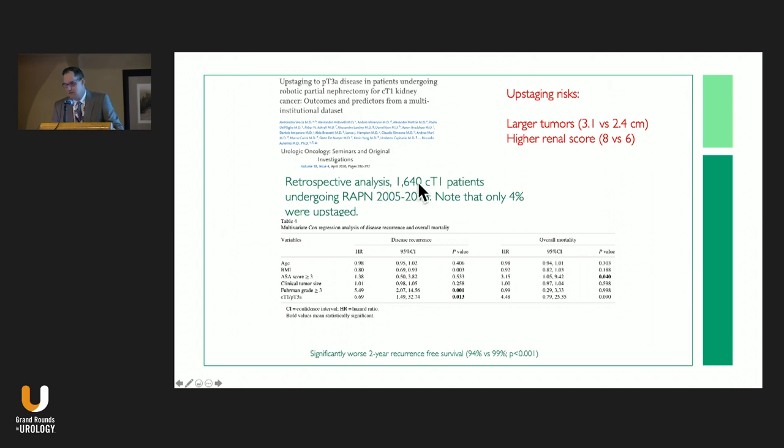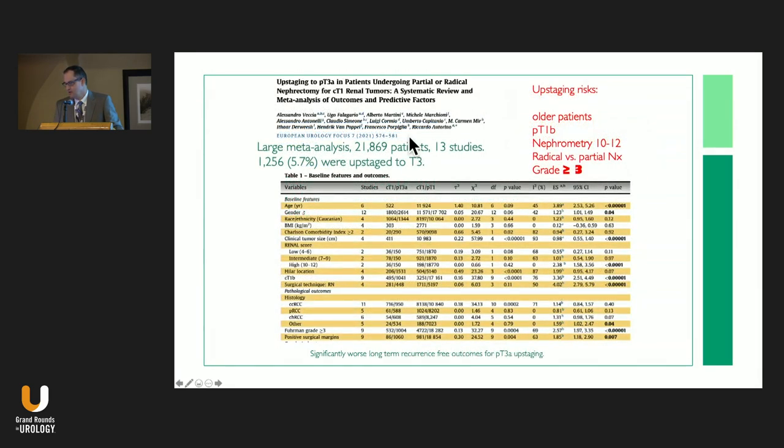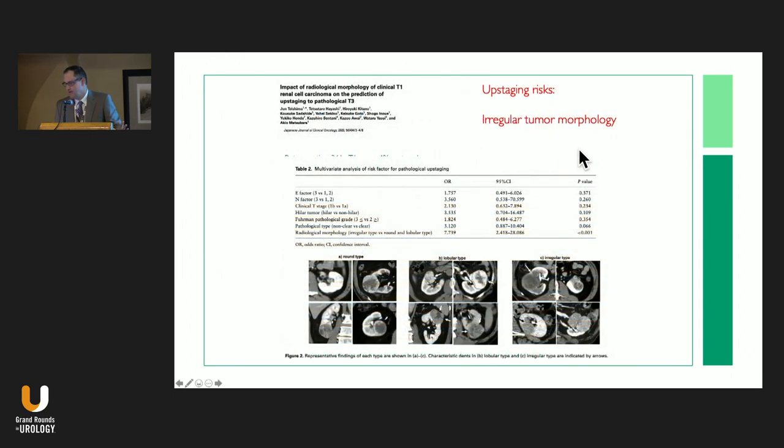A 2020 retrospective study of 1,600 patients showed only 4% were upstaged — that number comes up again and again, and I'd say 4 to 5 percent is a reasonable expectation. Larger and more complex tumors were associated with upstaging, and this study did show a small but statistically significant worse outcome in upstaged T3 patients. A large meta-analysis published this year of almost 22,000 patients from 13 studies found 5.7% upstaging to T3 disease — older patients, bigger tumors, more complex nephrometry scores. Patients who got radical nephrectomies were more commonly upstaged, likely due to surgeon selection bias.